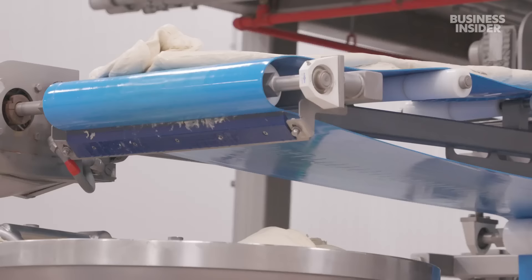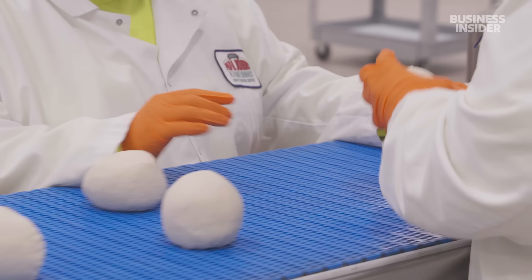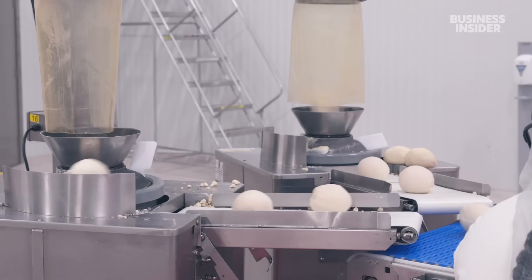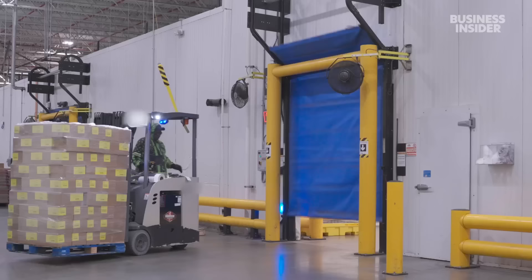This giant vat of dough will become hundreds of Papa John's pizzas. The chain mixes, slices, and forms all its own dough out of massive centers like this one. This is the company's largest, and it ships out ingredients, toppings, and pizza boxes to about 400 stores across the southern U.S.